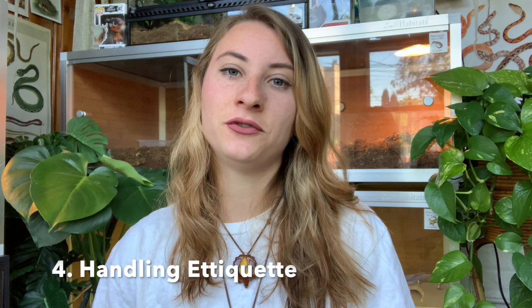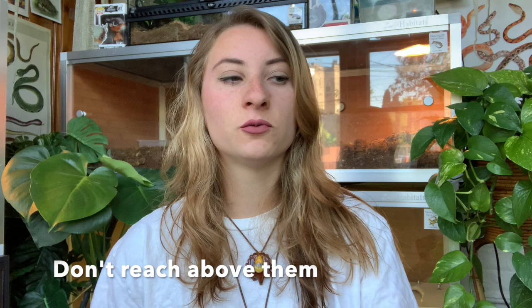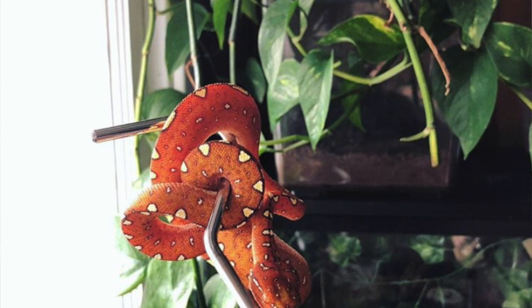The most important thing when it comes to taming a green tree python is handling etiquette. I created a few rules as guidelines to avoid getting bitten. Rule one: never approach from above. Never reach over or above them, because in the wild there are birds and predators above them constantly trying to grab them. Putting a shadow over them will cause them to freak out and become very defensive. Always go underneath them, because going above them significantly raises their stress levels.